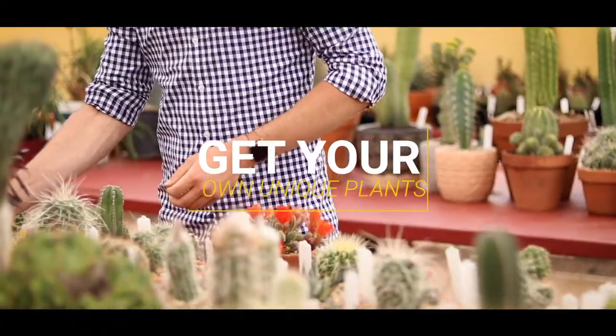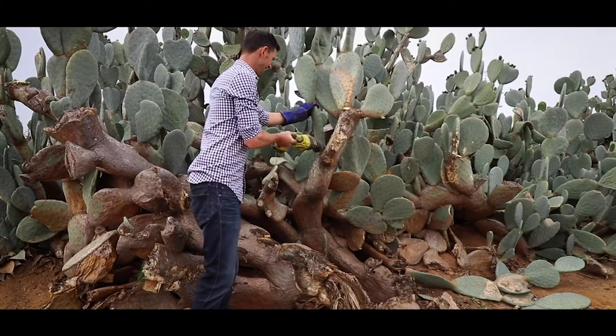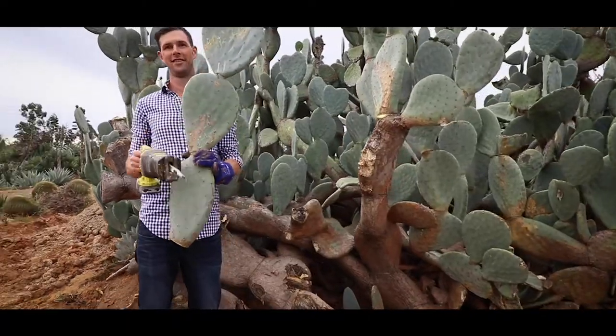Over the years we've really developed our plant sales nursery, so now we've got a huge space and a huge variety of plants from small to large. I also do cactus cutting, so if you're after something that's really big, get in touch and I'll help you find the plant of your dreams.